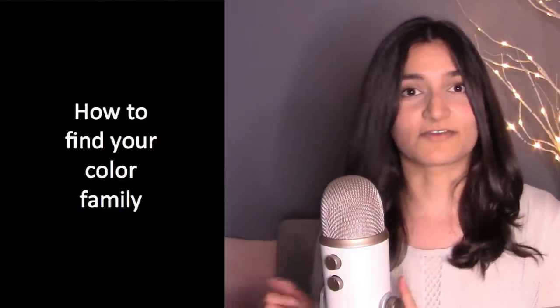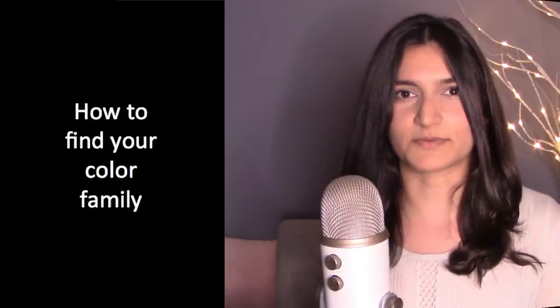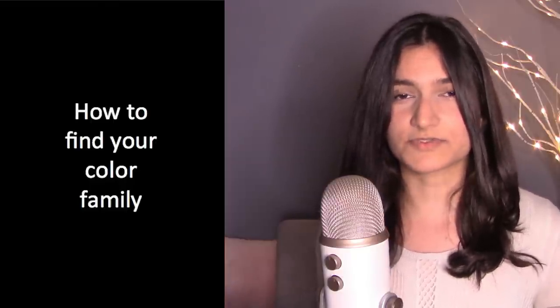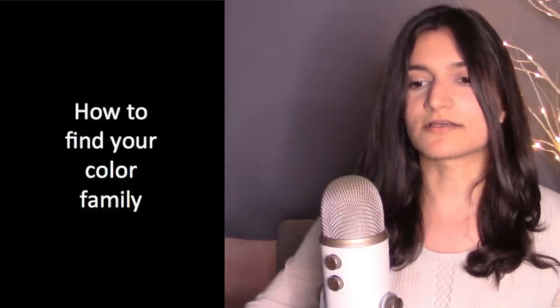I do offer color consults through my website, so if after this video you're still confused, I'll leave a link down below. Leave me a comment and let me know how you enjoyed this video, if you found it confusing, or if there's something else I need to clarify. Now let's get into it.